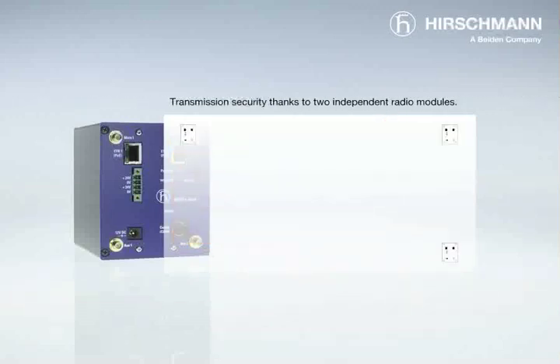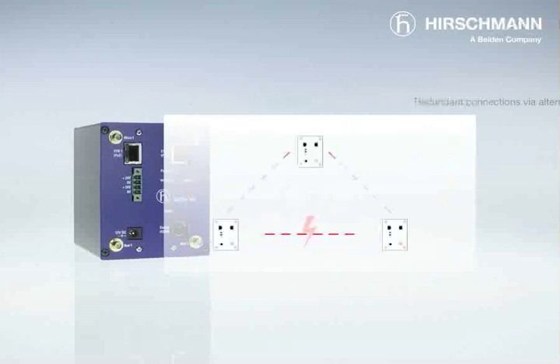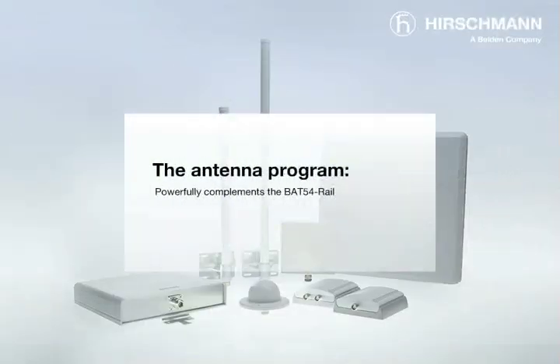With the new BAT54 rail, your data arrives safely at its correct destination. Both independent radio modules can be used redundantly. If it's not possible to make a direct connection to any part of the network, contact is made via alternative access points. For a wireless LAN network with maximum performance, all you need now are sufficiently powerful aerials.